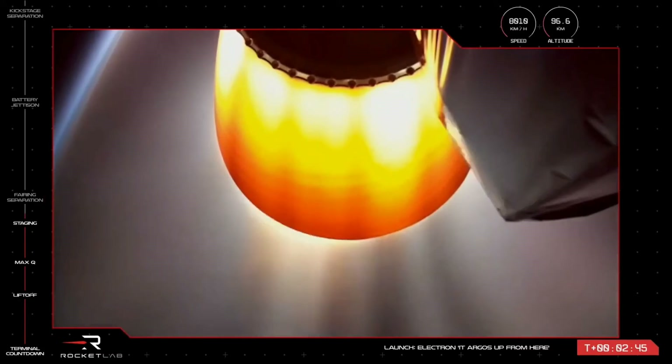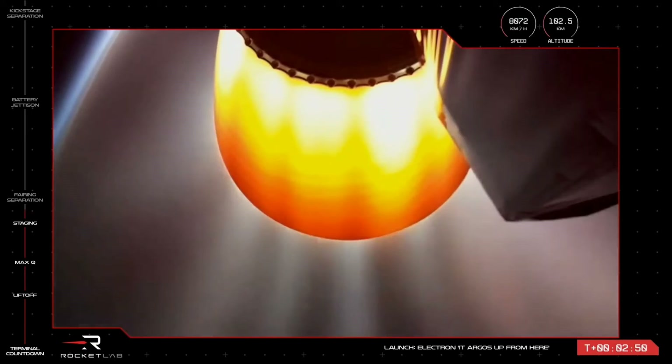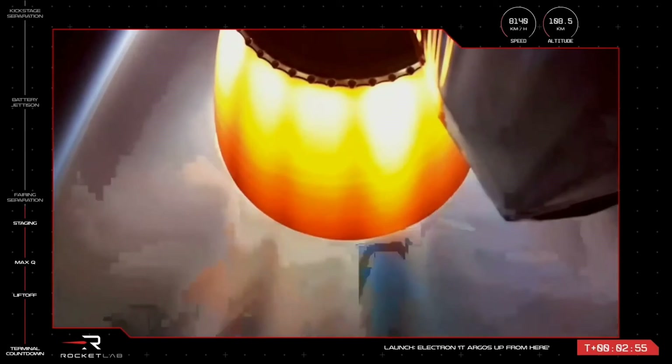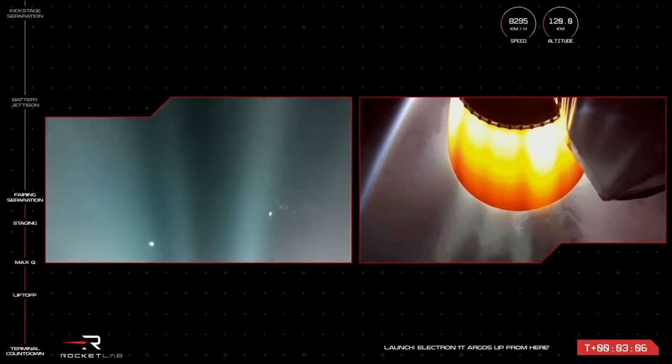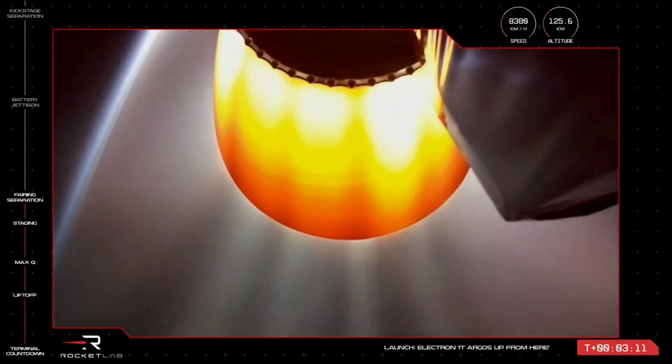With the nozzle extension on the stage two Rutherford engine glowing, we've had successful MECO, separation, and stage two ignition. Now that we've passed through the harshest part of Earth's atmosphere, we no longer need to protect the payloads, so we can eject the fairing halves to save some mass. You might have caught a flash of it there on your screen — the fairing has successfully ejected. Stage two is continuing nominally with its General Atomics payload to orbit.